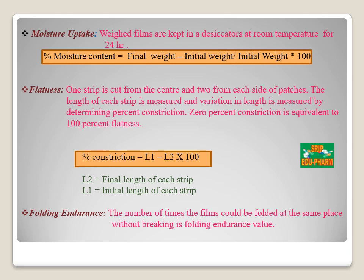Next is the flatness parameter. A transdermal patch should possess a smooth surface and should not constrict with time. One strip is cut from the center and two from each side of the patch; the length of each strip is measured and variation in length is determined by percent constriction, where 0% constriction is equivalent to 100% flatness. The formula is: percentage constriction = (L1 − L2) / L1 × 100, where L1 is the initial length and L2 is the final length of each strip. Next is folding endurance, which involves determining the folding capacity of the film subjected to frequent extreme conditions; the number of times the film can be folded at the same place without breaking is measured.